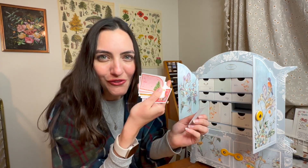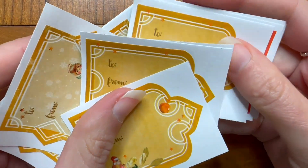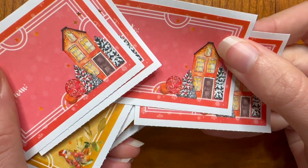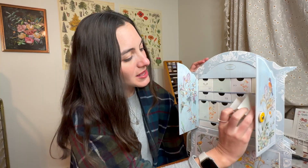Here we have the sweetest little gift labels that just have 'to' and 'from.' I think I would use these in my journaling as well, to talk about gifts, who I got them from, and just what they were.